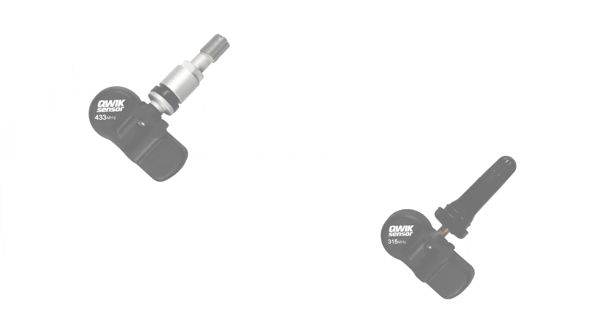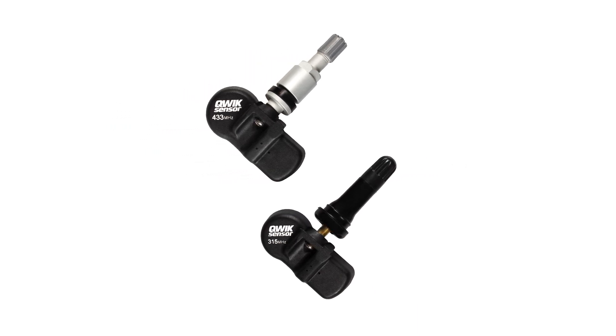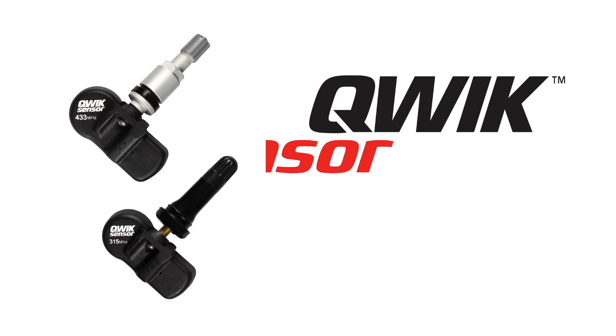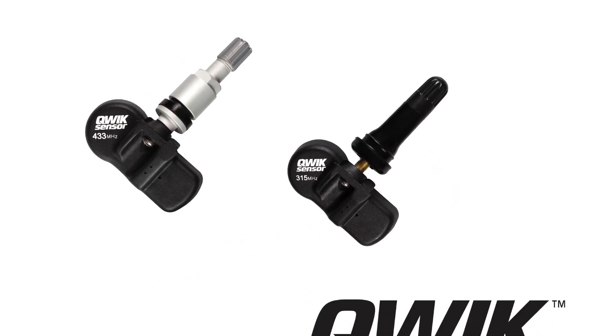With such advanced TPMS technology, it's more crucial than ever to choose premium TPMS sensor replacements like Quick Sensor universal programmable TPMS sensors. Let's take a closer look.